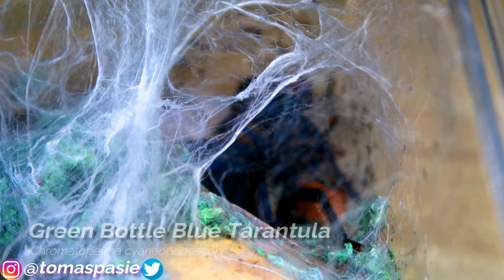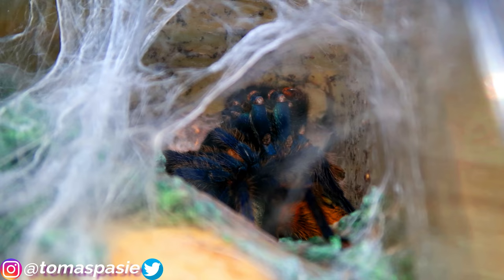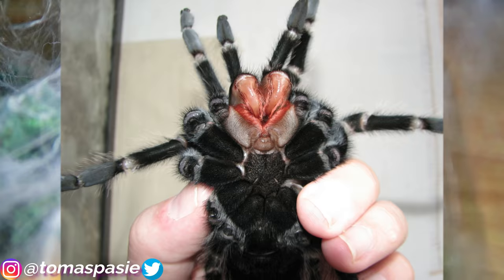Here's my other green bottle blue tarantula — you can see he webbed up his whole enclosure, but I don't want to bother him because he literally just molted, and molting is very stressful. If you're starting to keep tarantulas, know that when a tarantula molts you have to stop feeding them for a while and wait until their fangs become strong again.